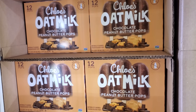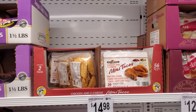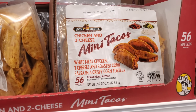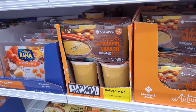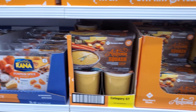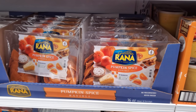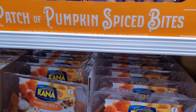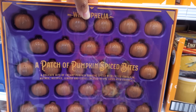Peanut butter oat milk bars are $9.98 and you will get 12. Mini tacos are back — they go missing sometimes — $9.98, and they're pretty much the same tacos you find at Jack in the Box with cheese and hot sauce. Autumn squash soup is $7.68, pumpkin spice ravioli is $8.98, and you've got pumpkin spice bites too — that might be good with a harvest sauce.